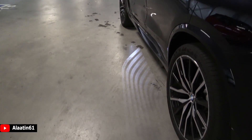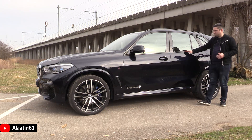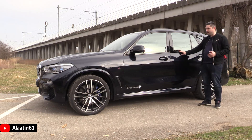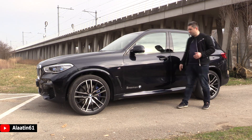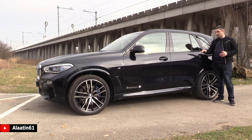Of course it has keyless entry and keyless start. It has a panoramic sunroof. This car also has the shadow line, so all chrome parts are finished in glossy black. You have the blind spot assist, a camera underneath the mirror, and the air suspension — you can raise and lower the car.